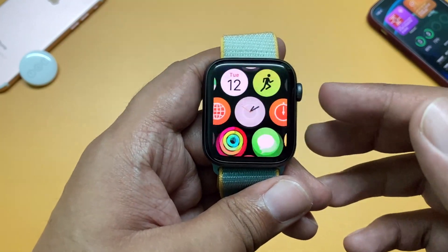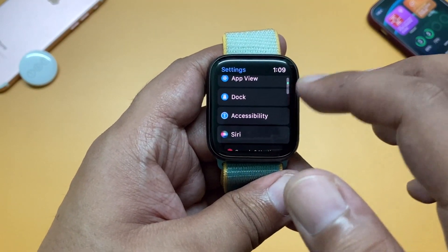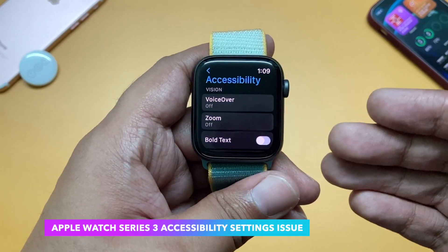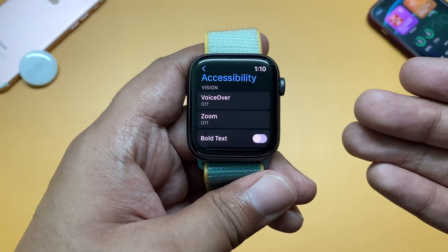Some Apple Watch Series 3 users were reporting that they cannot find the accessibility settings — you go to your Apple Watch, try to find the accessibility option, but it's not there. This update solves that issue.